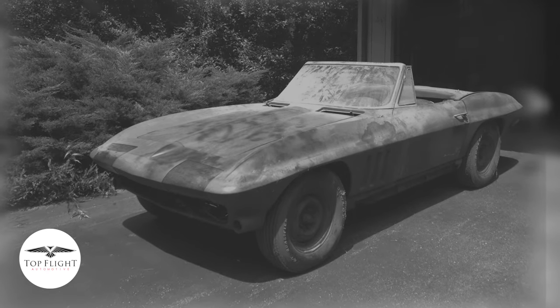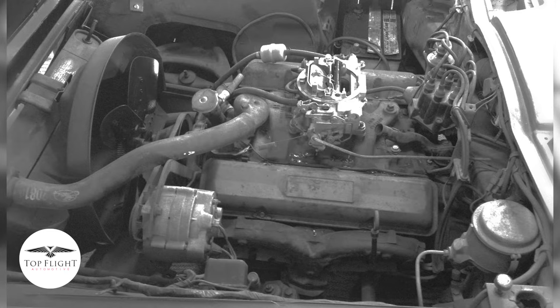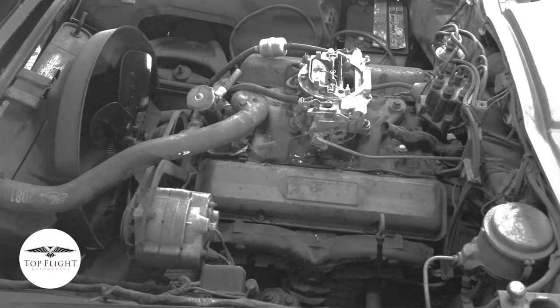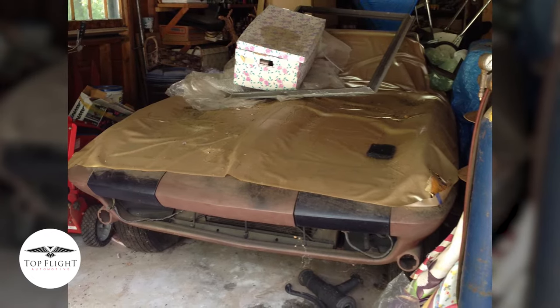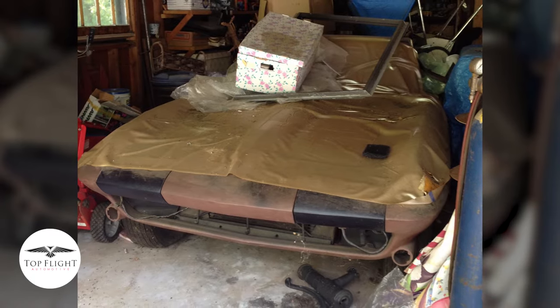My dad bought this car from a junkyard in 1970. He brought it home and split the cost with my uncle — $1,000, so $500 each. By the time he got it home, he realized it probably needed a little more work than they anticipated. In about 1972, it ended up in a stage where he just couldn't finish it — didn't have the money. It sat in the garage for 43 years, never finished, with 7,890 miles on it when it became stalled.